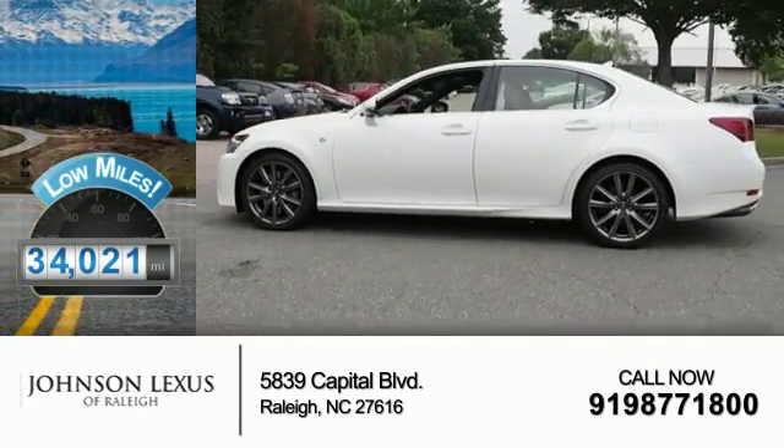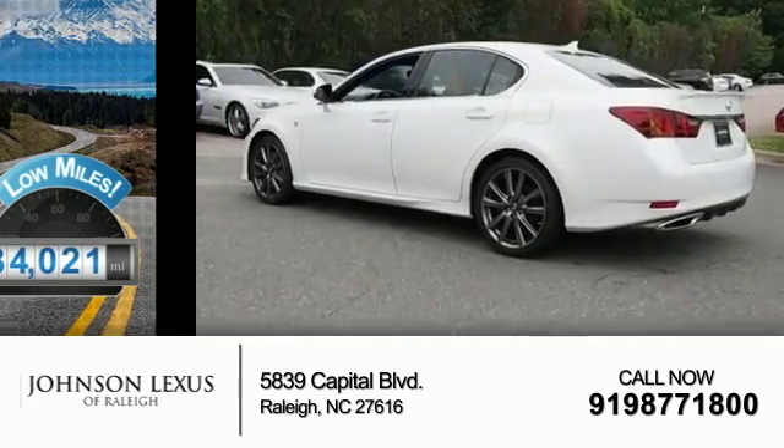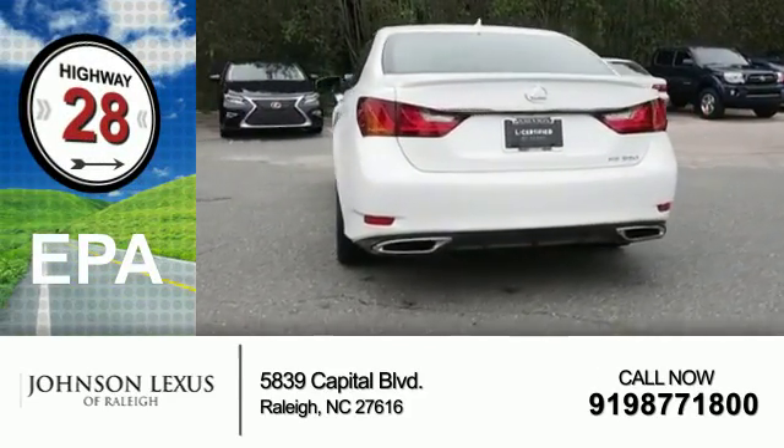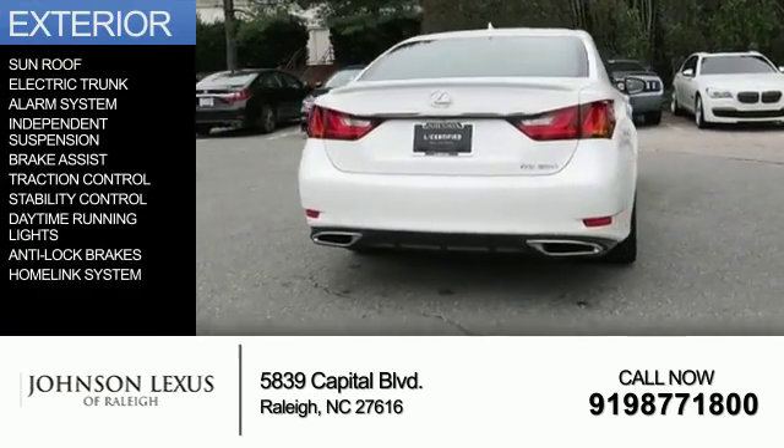With fewer than 35,000 miles, this vehicle has a long road ahead. Great fuel efficiency saves you money by requiring fewer trips to the gas station. The features include a sunroof,